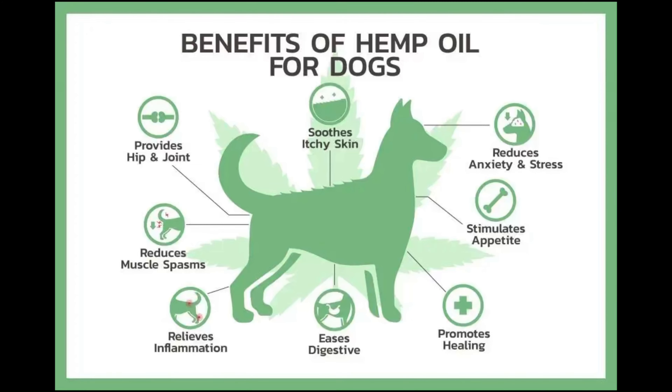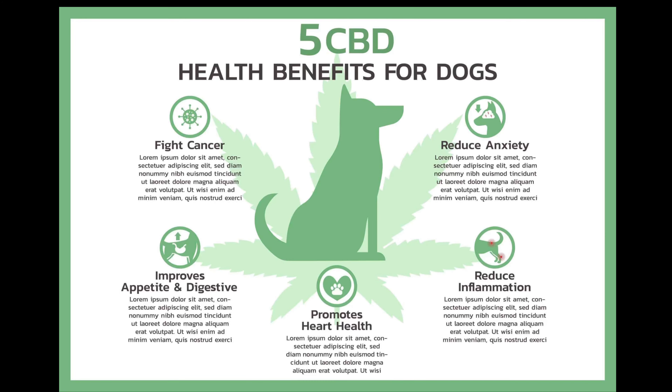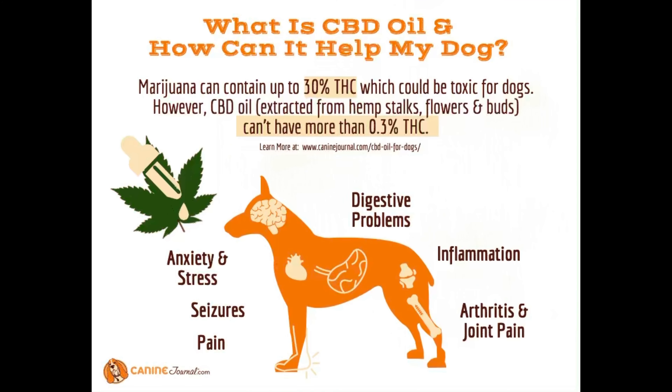It helps support cognitive functioning, cardiovascular health, and joint function, flexibility and motion — so if your dog has arthritis, this could be helpful. It also helps promote healthy skin and a shiny coat. Since using CBD, Arlo's coat has a bit more moisture in it, which makes brushing through it a little easier.